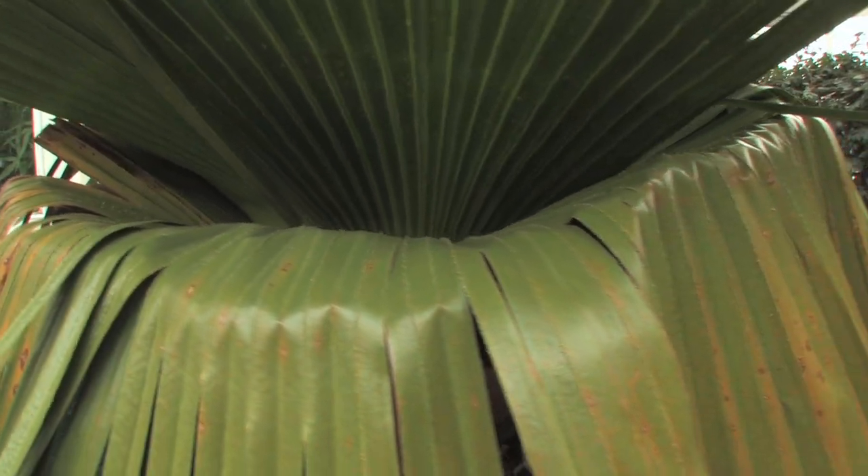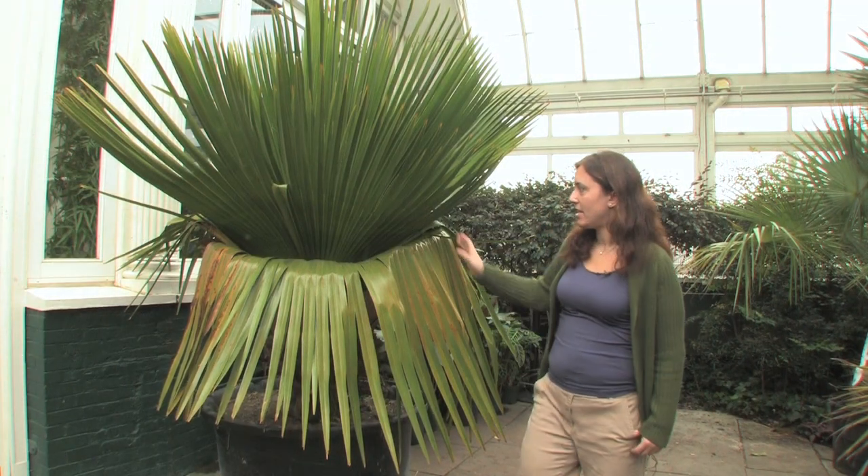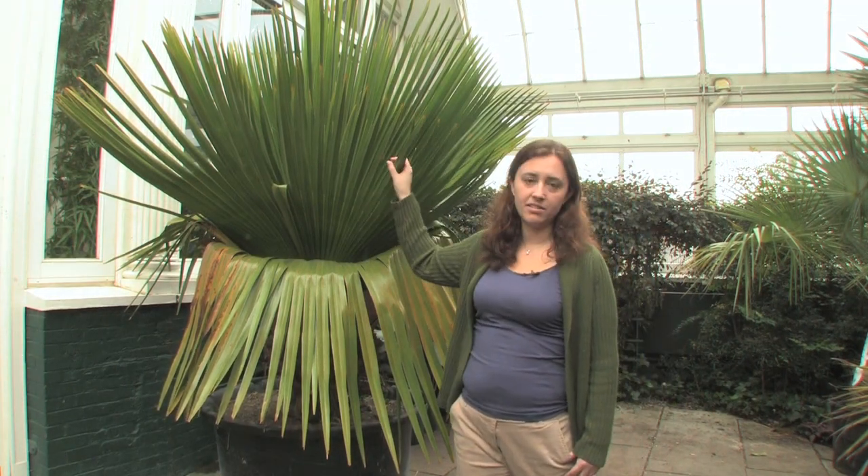If you look up close, you'll see that this is one gigantic leaf that goes all the way around the plant. And then you'll also see large leaves up here — this is the newer growth.